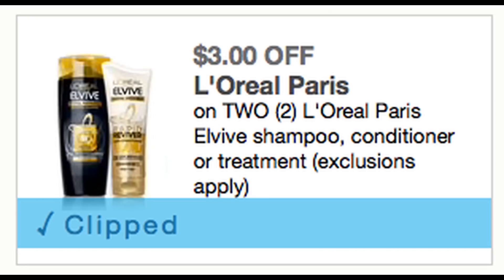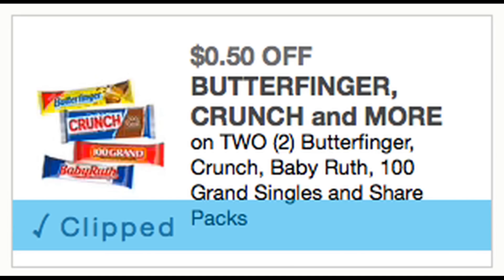Don't forget to print the L'Oreal L'Vive coupon for a great deal on L'Vive shampoo and conditioner this week at CVS. If you haven't checked out the deal, check my in-store video — it makes for some really great savings. We also got a Butterfinger Nestlé coupon; at Walgreens this week they're 79 cents each, and the coupon is 50 cents off two.